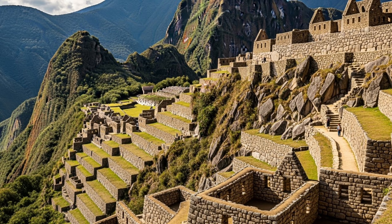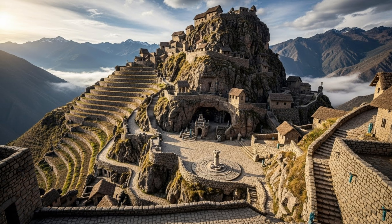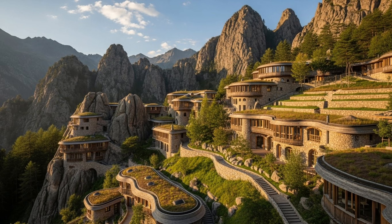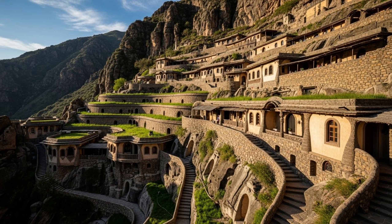The Inca didn't just build on the mountain — they integrated with it. They used natural bedrock as structural foundations, designed buildings that follow the mountain's contours, and shaped their construction to blend seamlessly with the landscape.